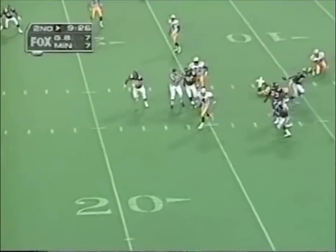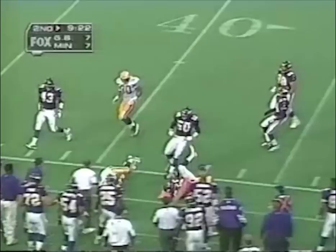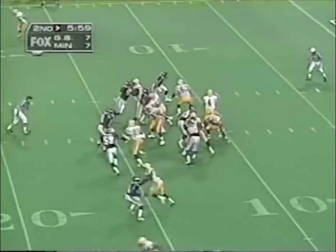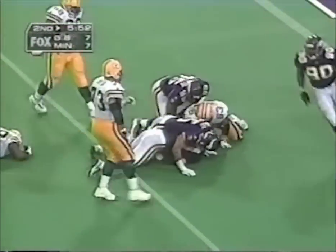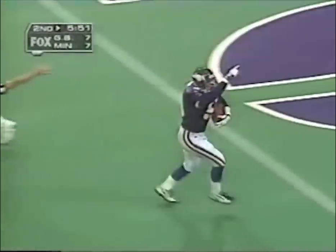Favre under pressure, across the 20, trying to get to the sideline. Favre with a pump, being rushed — swarmed under. Ball pops loose. Vikings have it. Big turnover. Minnesota ball at the four.